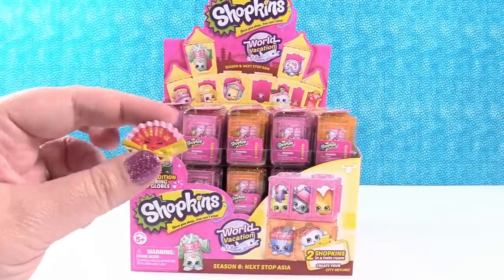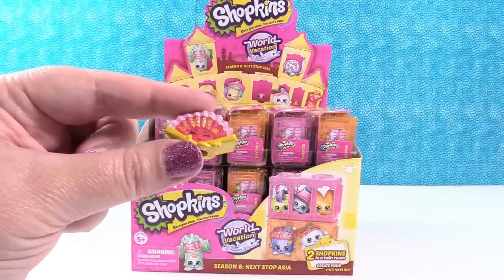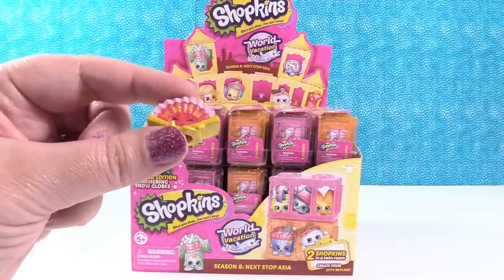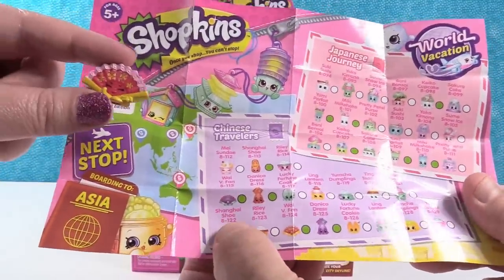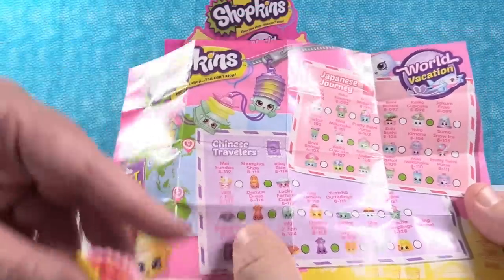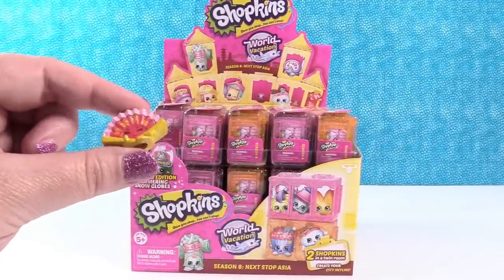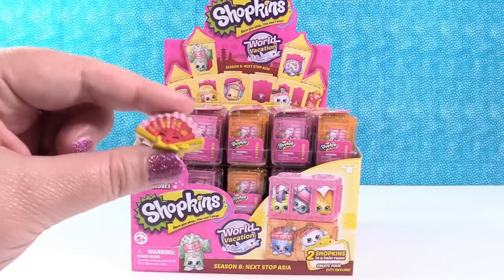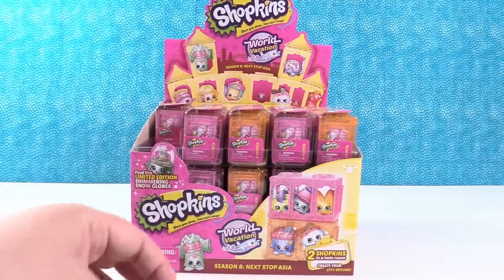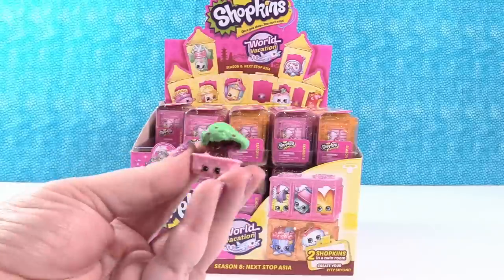We have a really pretty fan. Paul thought it was from Japanese Journey, but it's actually from Chinese Travelers. He called it Shanghai Shue at first, but the name above it says it's Wavy Fan. Paul needs to start over! That makes more sense — Wavy Fan. Put it in the wrong country, call it the wrong thing, but that's okay, that happens.